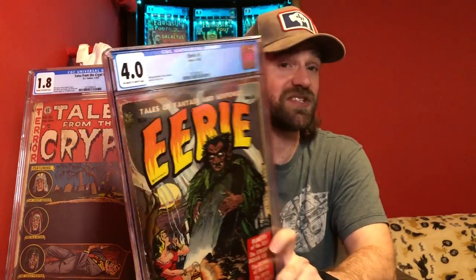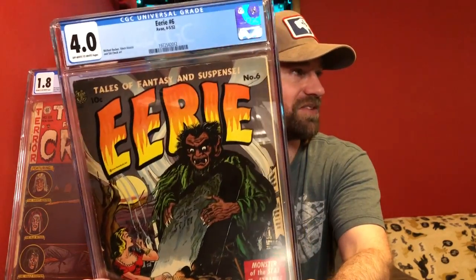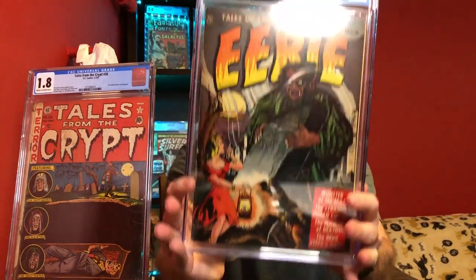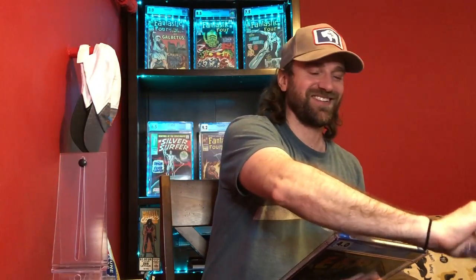One more pre-code horror book here — this is Eerie number 6. Now this is a different run of Eerie; Eerie had a few different runs. This one is from the Golden Age, 1952. I just thought it was a cool cover and decided to pick it up. I always like picking up pre-code horror books — they are just getting more and more popular and I think they're worthwhile going after. It's a nice bright cover with no real big creases, so it presents really well despite being a 4.0. Just another great pre-code horror book.